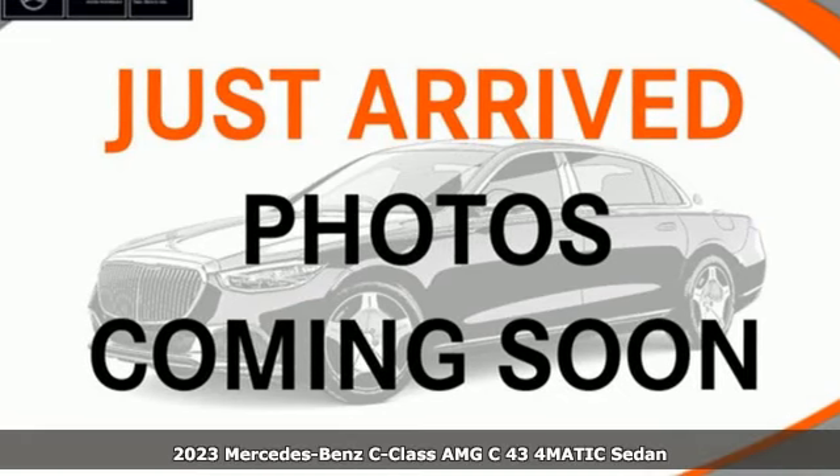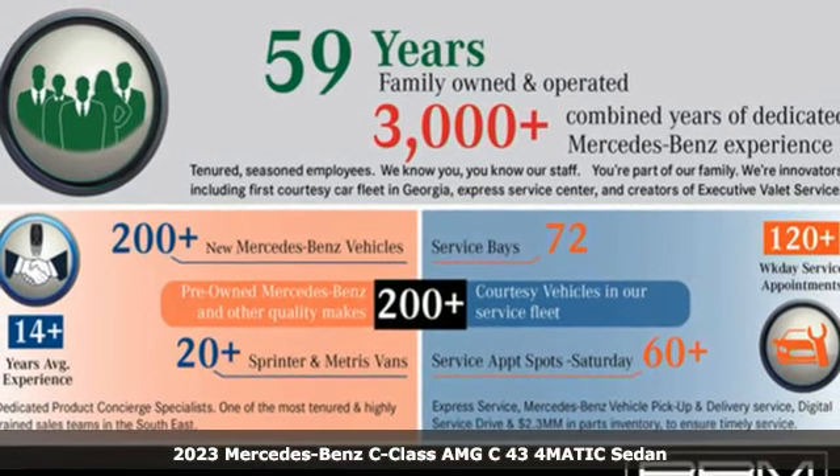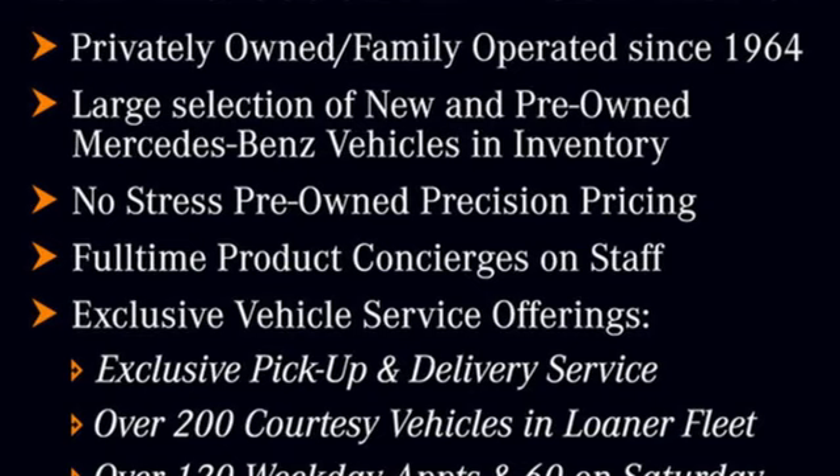It's a new 2023 Mercedes-Benz C-Class. Muscular yet graceful, thrilling yet serene. This C-Class is the precise balance of all things Mercedes-Benz.